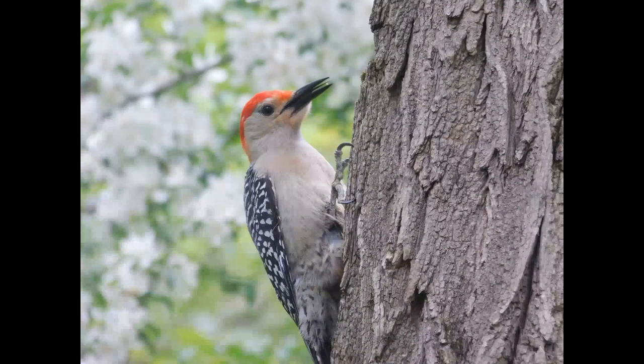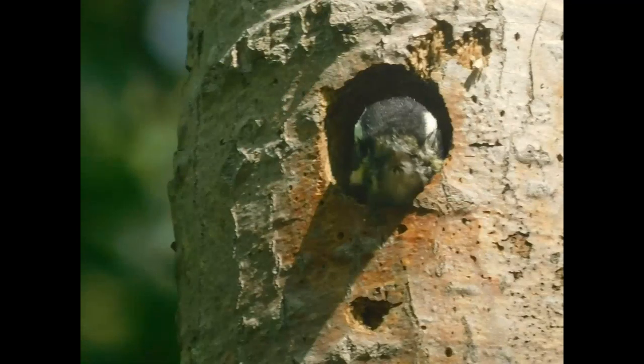If you look closely you can see this woodpecker's tongue, which it uses to get bugs out of the tree. This woodpecker keeps its babies safe by nesting high up in a tree.